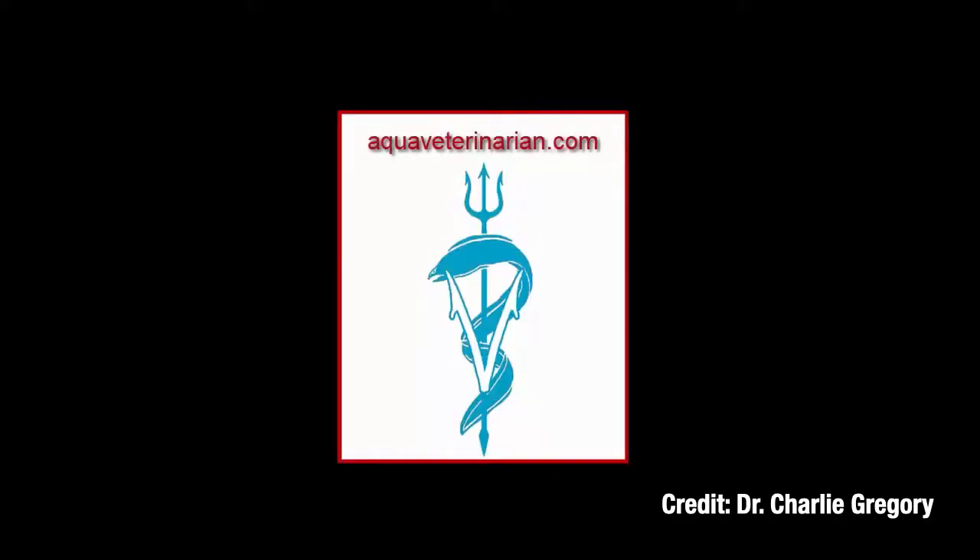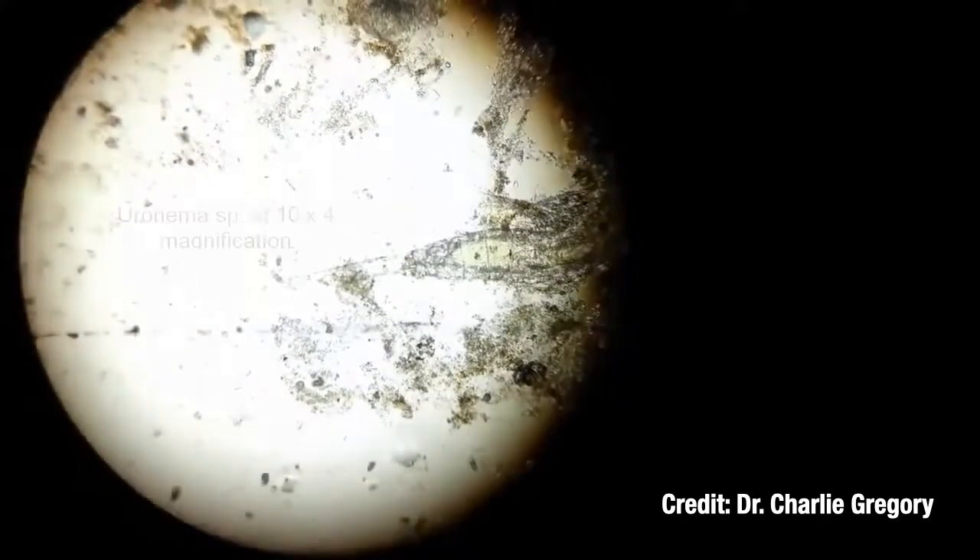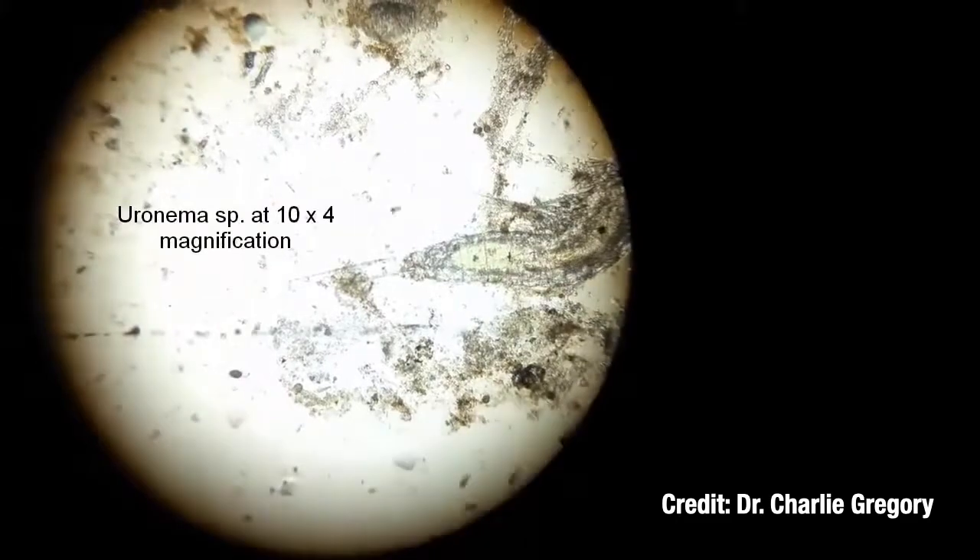If you have a microscope, you can take skin scrapes or gill clippings to confirm Uronema. Keep in mind that sometimes the parasites are only found in the gills if the fish's body looks clear.